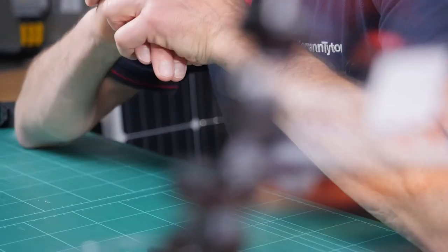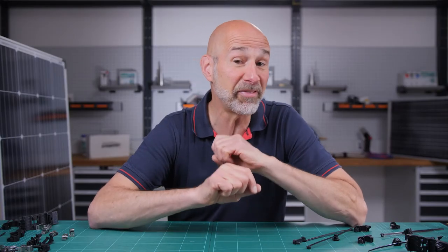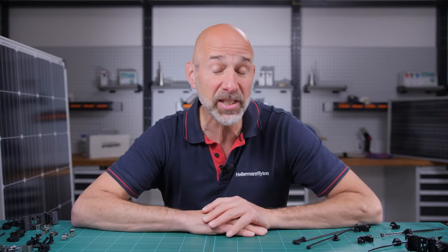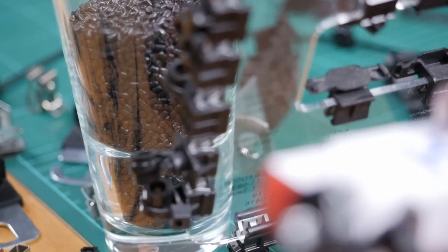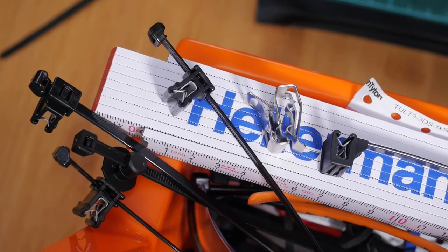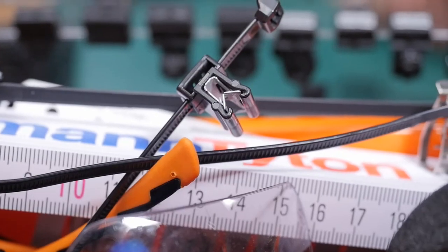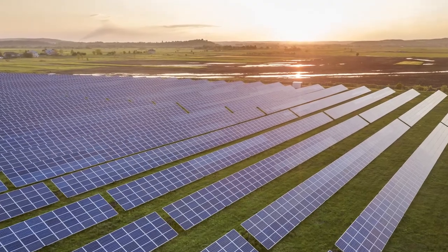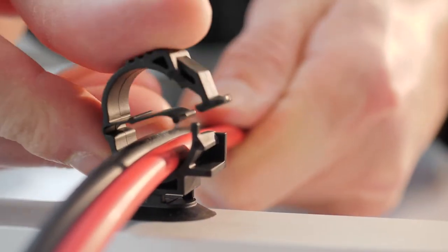Our cable ties made of polyamide 11 are the ideal choice for bundling and fixing cables on galvanized steel substructures and solar installations, especially in coastal areas where chemical corrosion and degradation of conventional PA66 are a concern. Also, due to its low water absorption, polyamide 11 is the right choice for floating photovoltaic and agrivoltaic applications and in extremely dry climates.